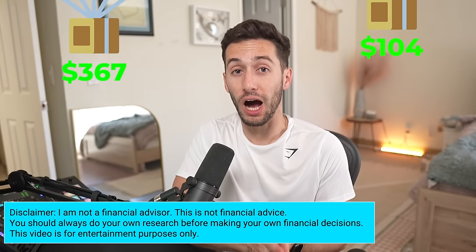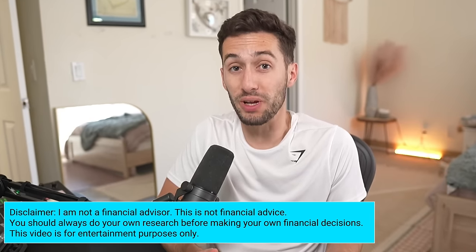Here are eight free airdrops that you don't want to miss out on because they're free and they have potential to make you hundreds of dollars just for spending a little bit of time.